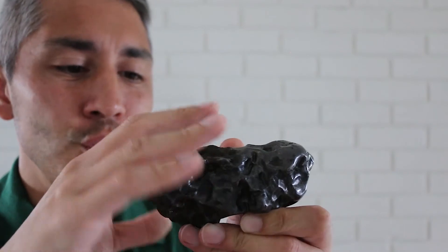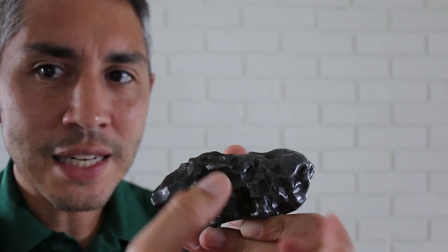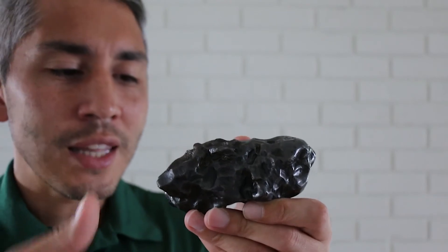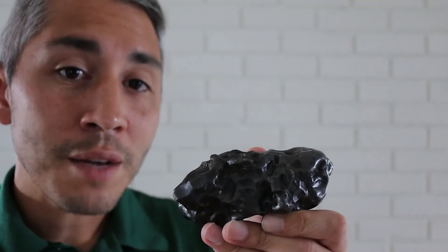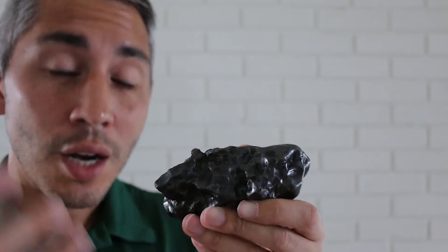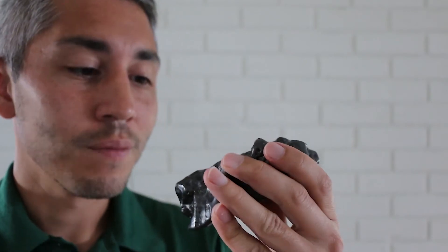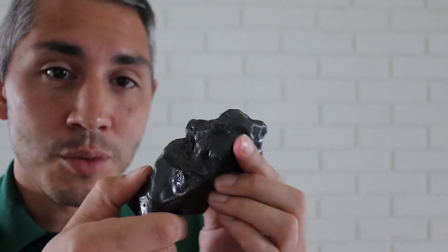The friction heats the surface around the meteorite and creates what's called the fusion crust. It will sometimes develop these thumb-like indentations — if you look carefully here, it almost looks like this is a big chunk of clay and I took my thumb and just pushed inside. Those are called regmaglypts, and they're caused by the heating process as the meteor streaks through the air.